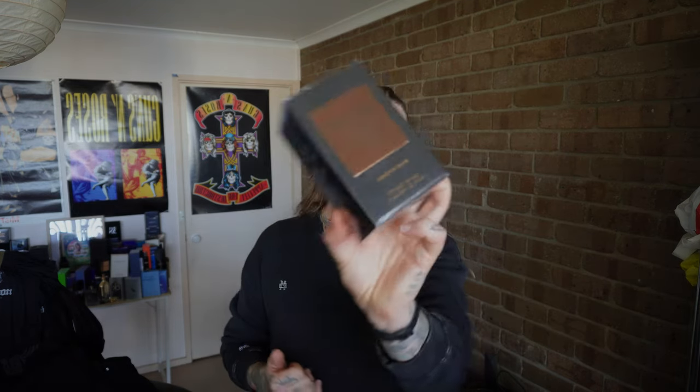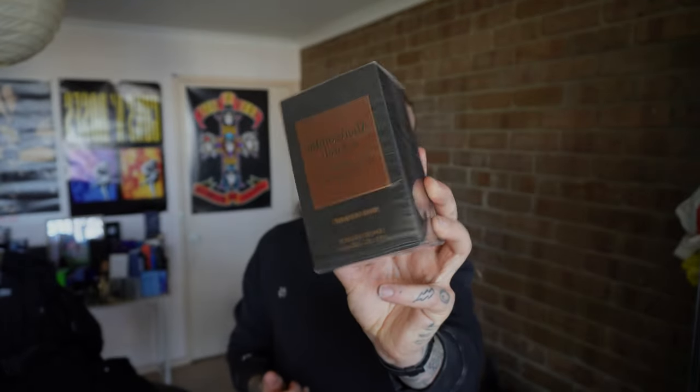Coming up next week we're going to be looking at Abercrombie & Fitch Authentic Knight — I believe I paid $59 Australian for this, 100ml, 3.4 fluid ounces, so stay tuned for that review. If you've ever worn Mercedes-Benz Club before, let me know in the comments below. I can't wait to hear what you guys have to say and until the next video, my name is Ozzy Marcel — I'll catch you guys around.